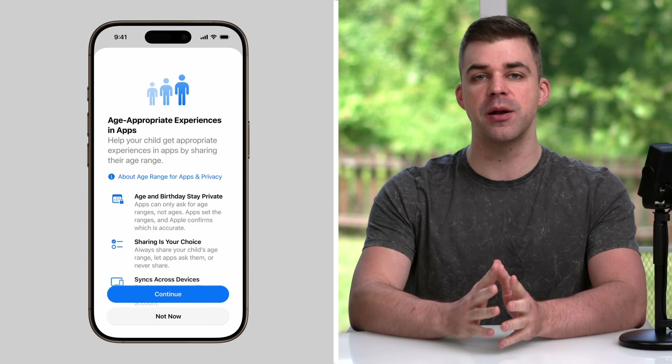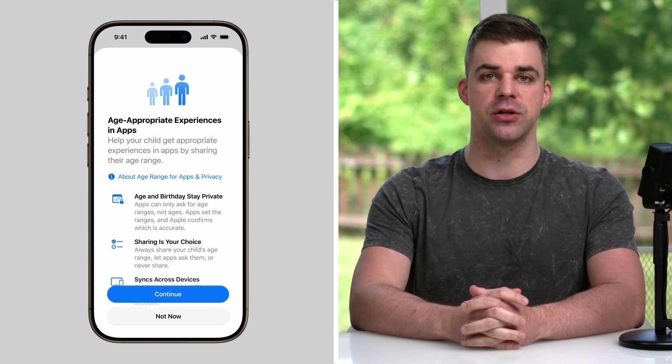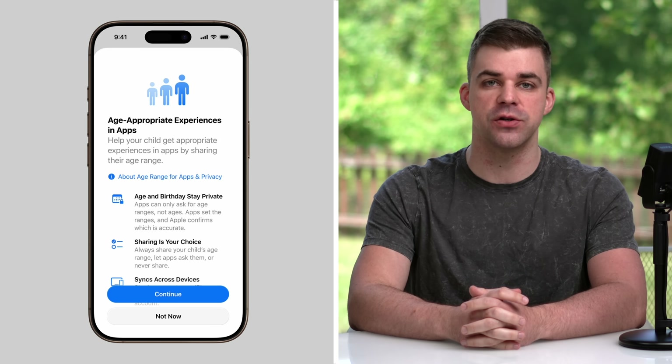Parental control enhancements across communication limits, communication safety, and the App Store add parental controls for contact requests from kids, in addition to blurring out sensitive content in FaceTime calls and photos in shared albums.